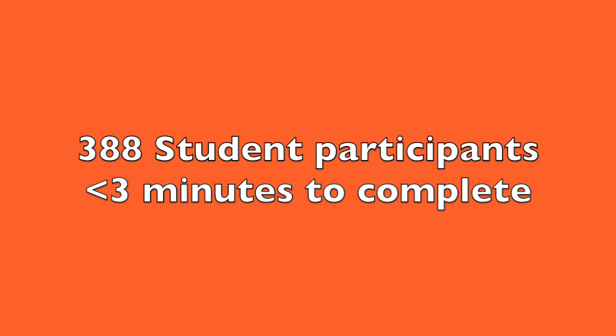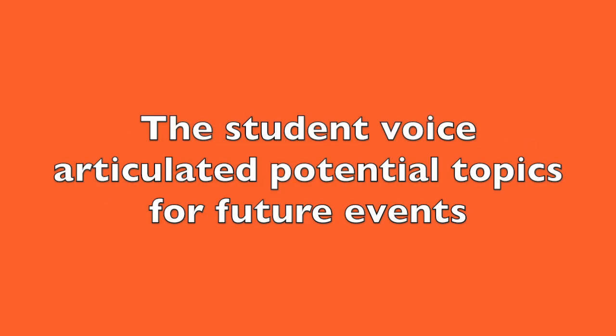The student voice was articulate and the results may provide a direction for the GP team. The responses may also offer ideas on which topics to continue engaging Ventura College students at future campus events. Here are some of the results and possible actions the GP team may consider taking.